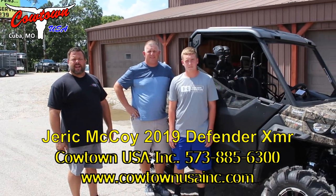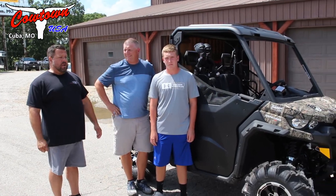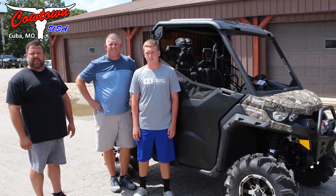Hey guys, Brian with Caltown USA. I'm here with the McCoys from Higginsville, Missouri. Check it out — brand new Can-Am Defender XMR HD10.